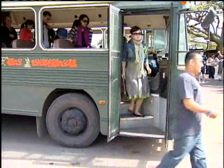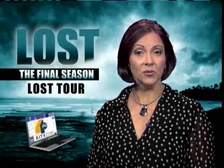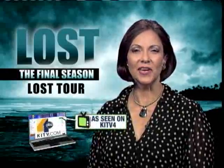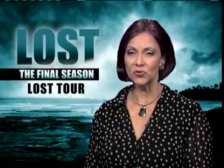Jill Kuramoto, KITV4 News. For more information about the Kualoa Ranch movie site tour, including ticket prices and schedules, go to the As Seen on KITV section of KITV.com. Still ahead, we're going to hear from Lost star Matthew Fox about the show's...